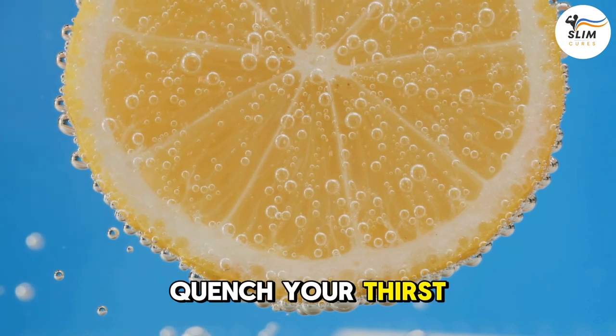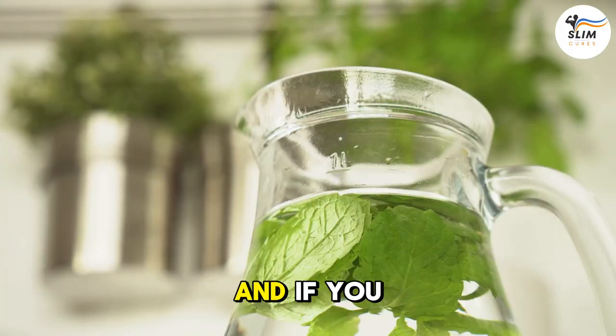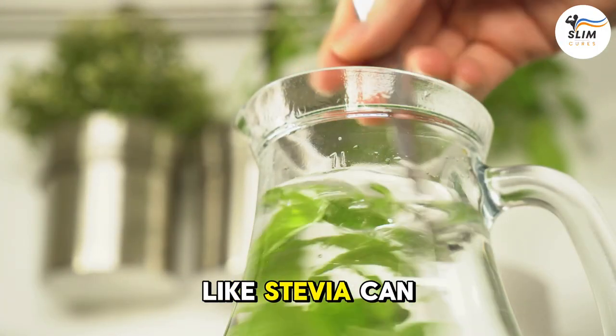Instead, quench your thirst with a refreshing glass of water or sparkling water flavored with natural fruits or herbs. And if you crave a little sweetness, a splash of natural sweetener like stevia can do the trick.